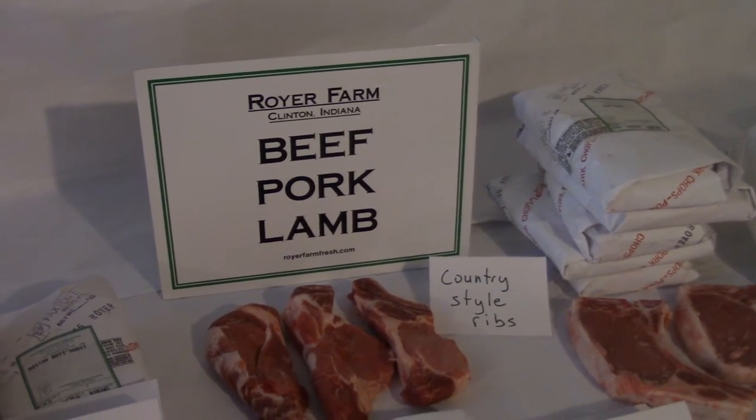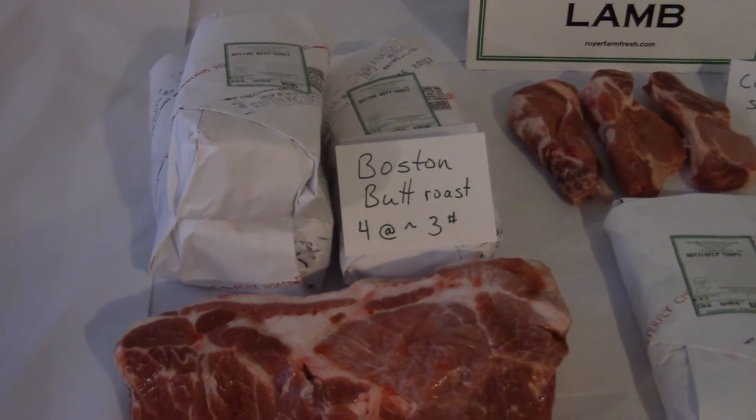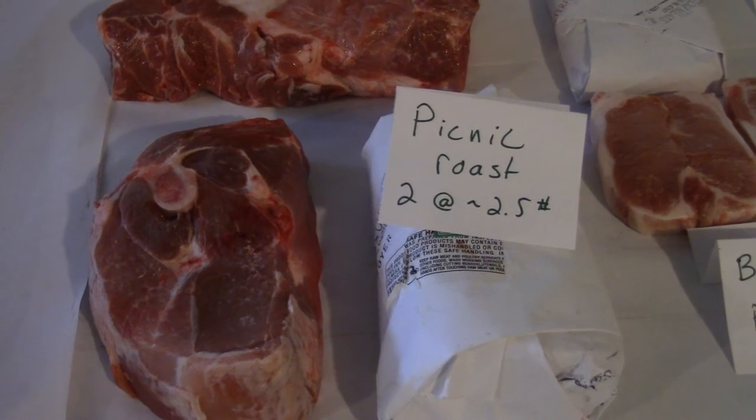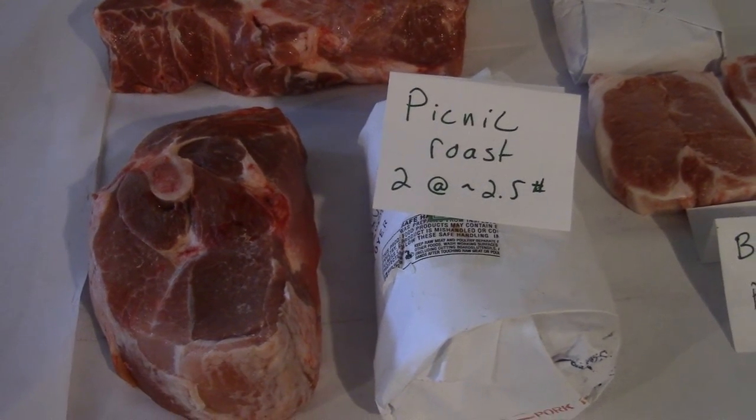There's a great variety with a half a hog. From the shoulder of the hog, you'll get the Boston butt roast — about 12 pounds total — as well as about 5 pounds of the picnic roast. If you don't want those done into roasts, you can also do pork steaks or have them put into ground pork.